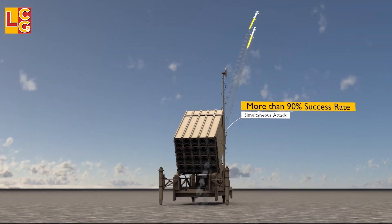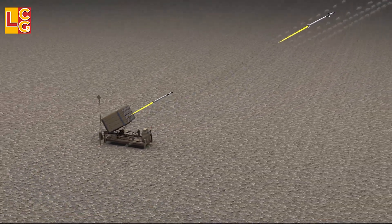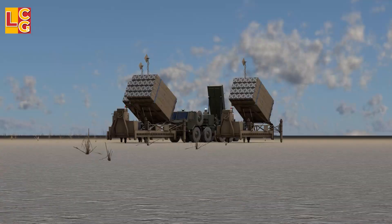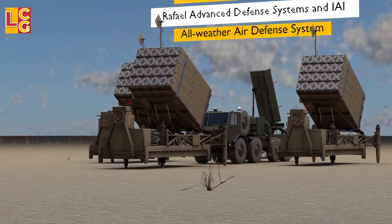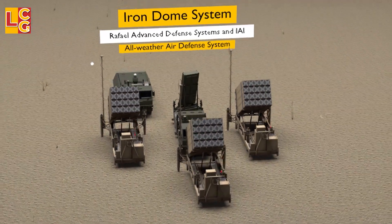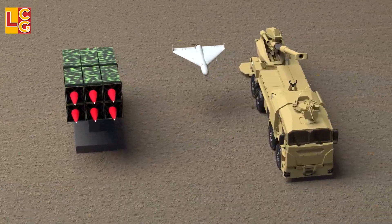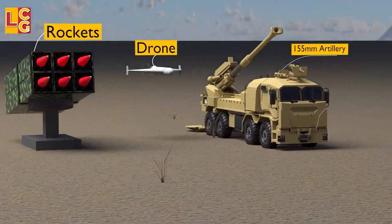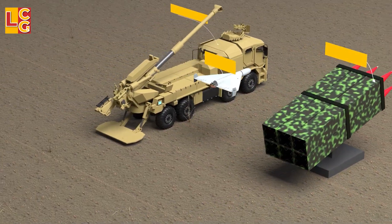With more than 90% success rate, what is so special about the Iron Dome system? How does this work? Let's see in this video. The Iron Dome system is an all-weather air defense system developed by Rafael Advanced Defense Systems and IAI. This air defense system is designed to counter short-range rockets, 155mm artillery shells, and drones at a maximum range of 70 kilometers.